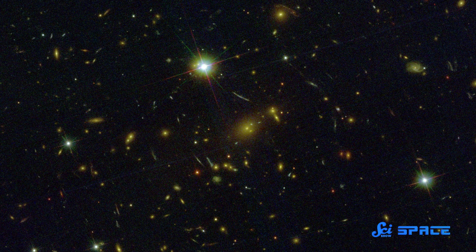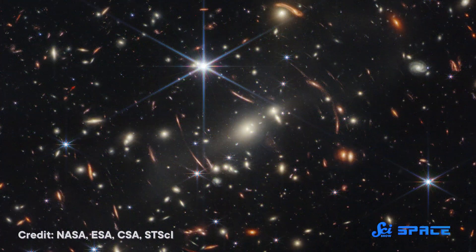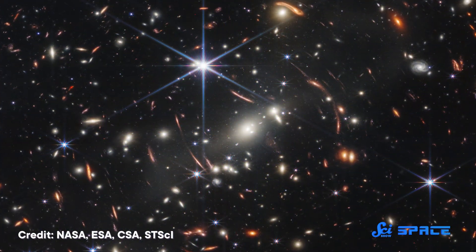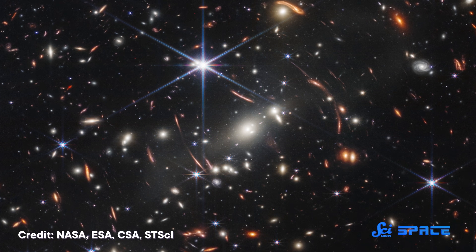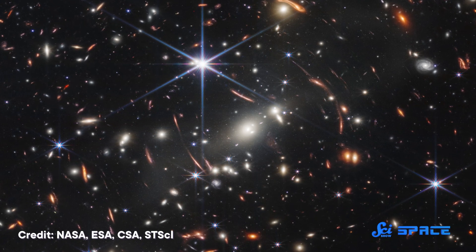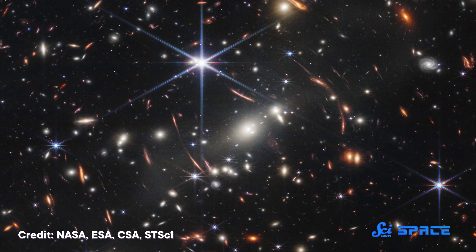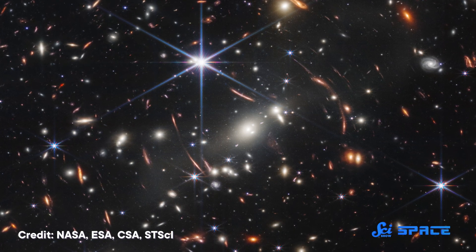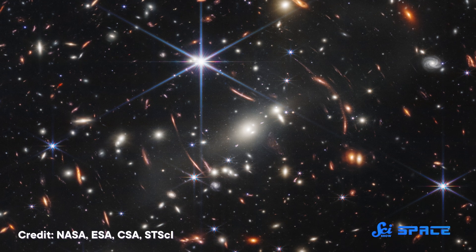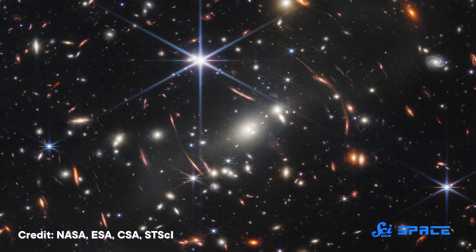Hubble also imaged this area of space. Here we move from Hubble's image into Webb's — clearly an improvement. Remember that this image is able to see not just more detail, but entire wavelengths Hubble could not see. And Hubble can see wavelengths that Webb cannot see, making them a very powerful duo. While Hubble's image required 10 days of imaging, this image was taken by JWST in just 12 and a half hours.